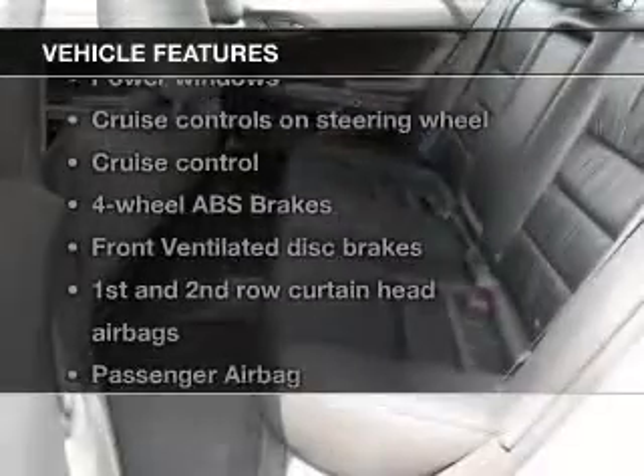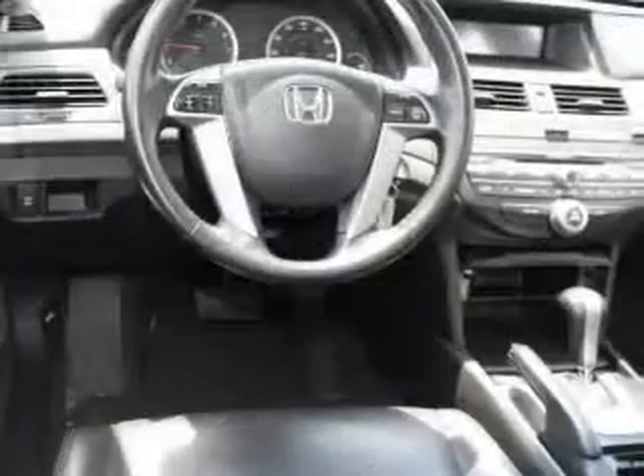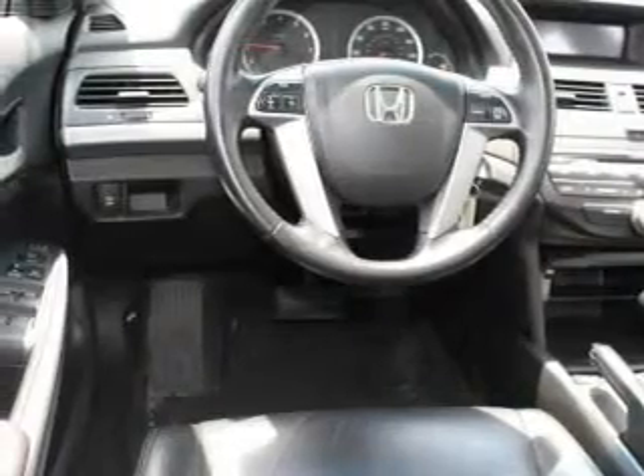Plus, enjoy these notable features included in this vehicle: keyless entry, leather seats, power door locks, power windows, cruise control, an AM-FM stereo with multi-disc CD player, and satellite radio.